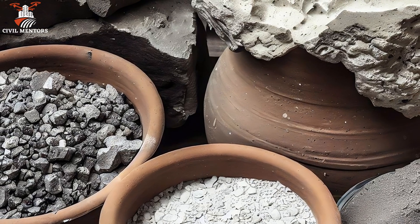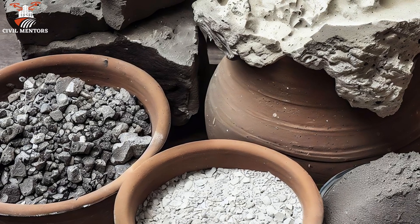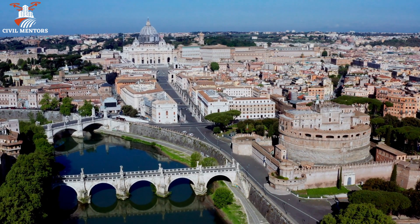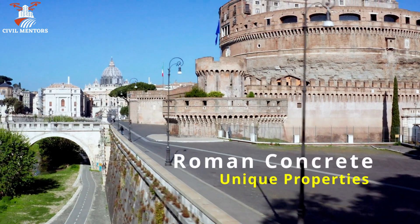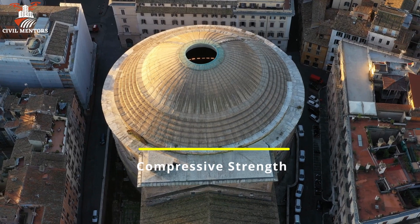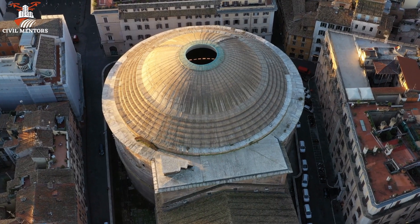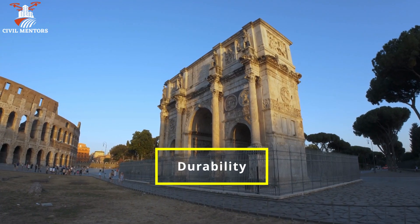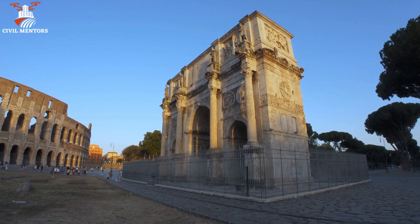Although Romans had a standardized recipe for concrete, they also made adjustments based on local materials and construction requirements. This adaptability allowed them to build structures with varying levels of strength and durability depending on their needs. Roman concrete could support massive structures, including the arches and domes that characterized Roman architecture. Its resistance to weathering, corrosion, and even earthquakes is a testament to its longevity, as many Roman structures still stand today.